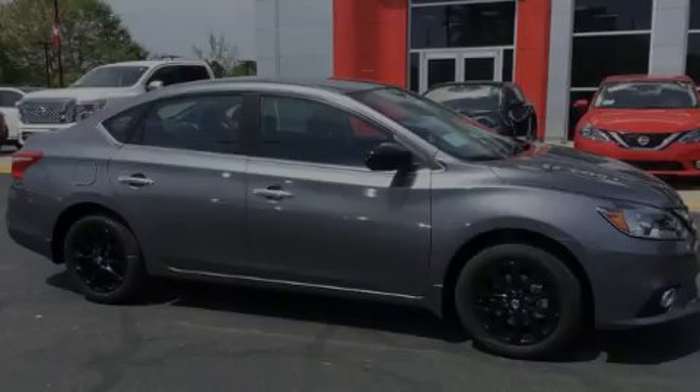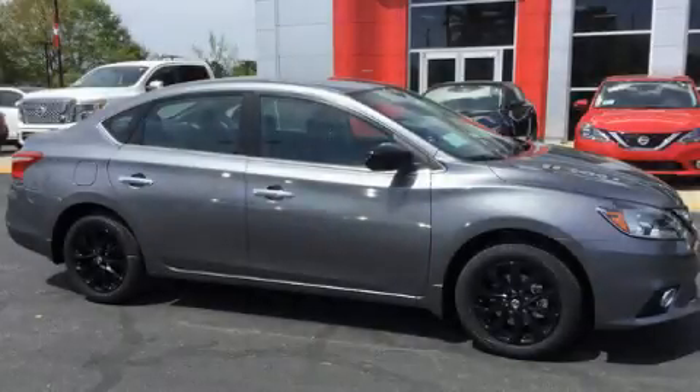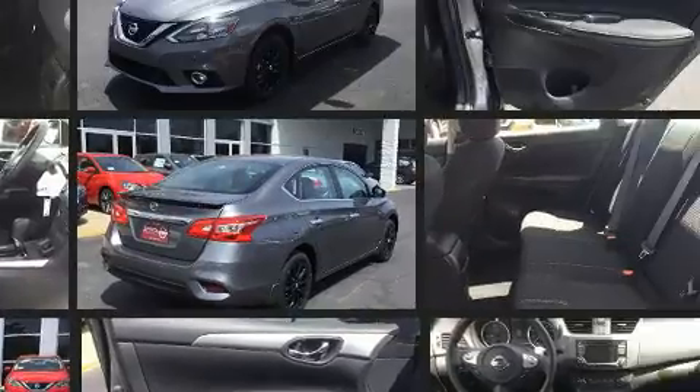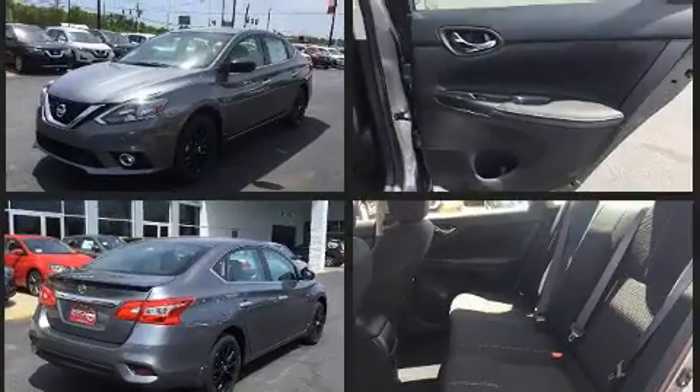Introducing the 2018 Nissan Sentra. This four-door, five-passenger sedan stands out among competitors in its class. It features a front-wheel drive platform, an automatic transmission, and a 1.8-liter four-cylinder engine.